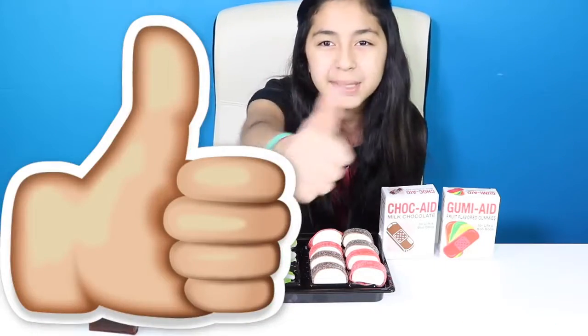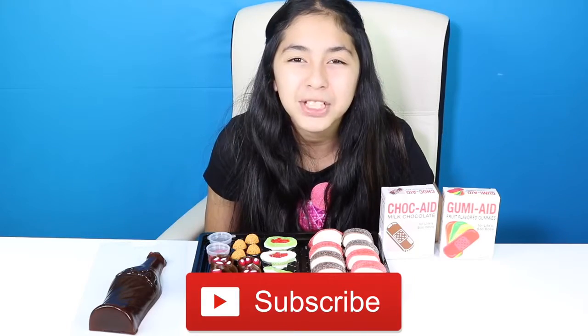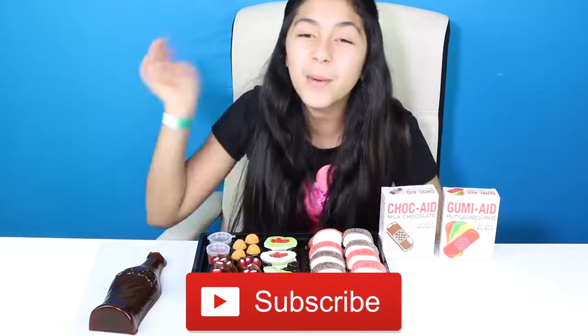If you tried any of these candies before, comment down below. And also comment what is your favorite gummy candy of all time. I think mine would have to be gummy worms and gummy bears. Well Cupcakes, if you enjoyed this video, please give it a big thumbs up. Don't forget to subscribe, like, comment, share it, and I'll see you in the next video. Bye bye!